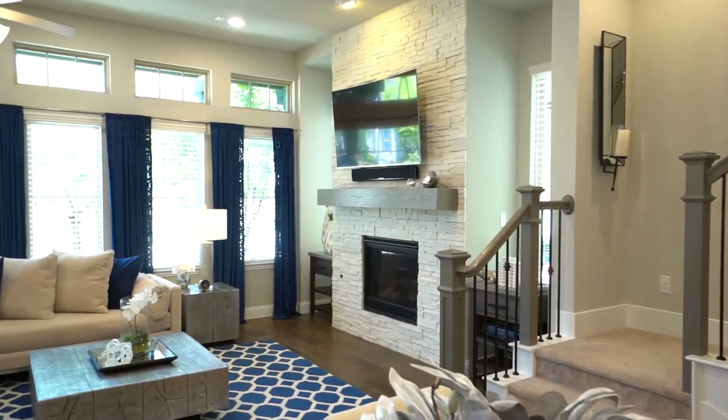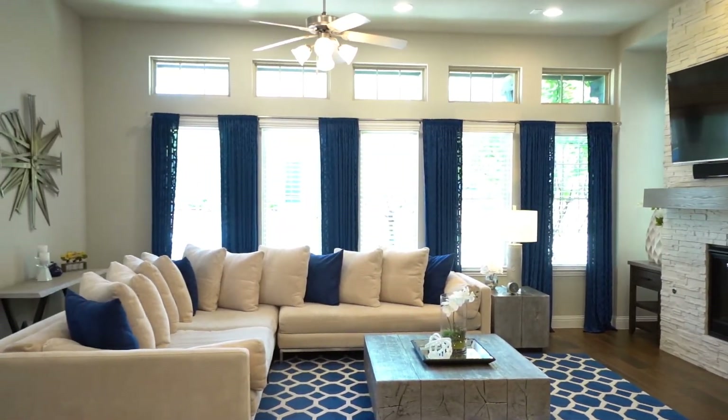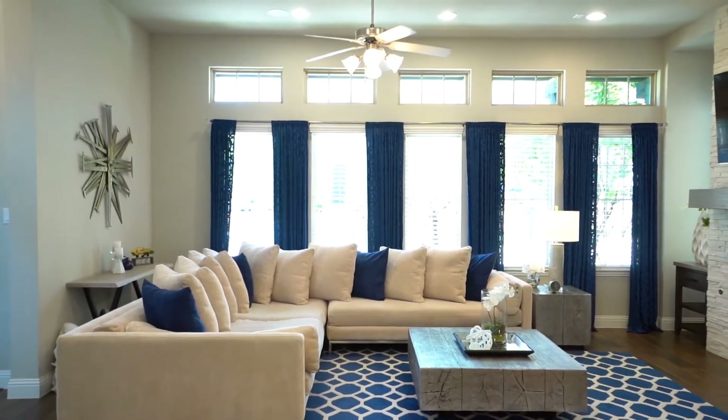It's open and it flows into this beautiful and spacious family room. Check out the wall of windows — it allows so much natural light in here. I believe you're going to mistake this home for a model home. It surely looks like one.